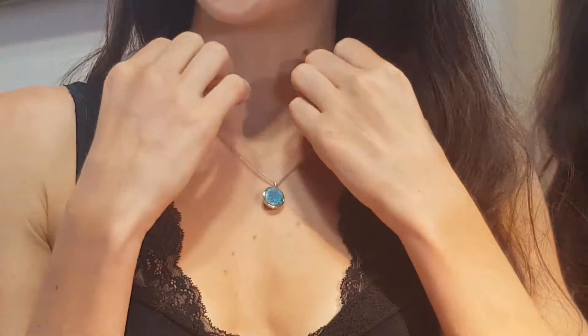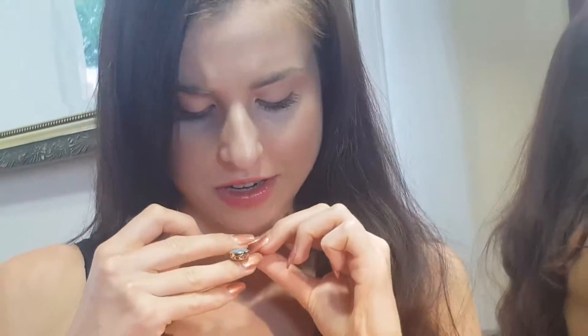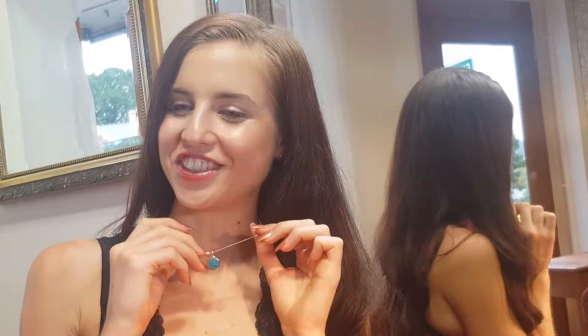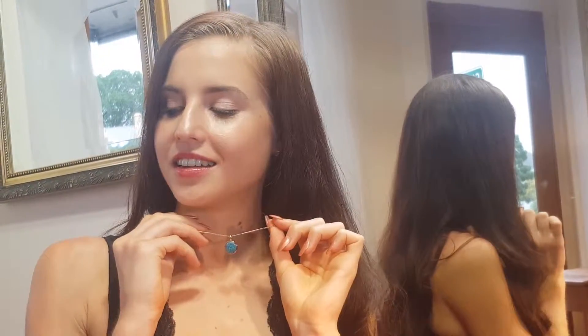Beautiful pendant to show you. This one with gorgeous glittering fire on the surface. It's got so much green glitter and then with the blues as well. Simple circular shape just to be really elegant. Gorgeous — something you can wear everyday.